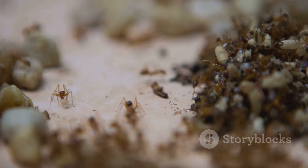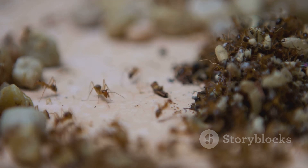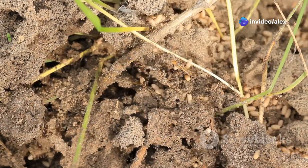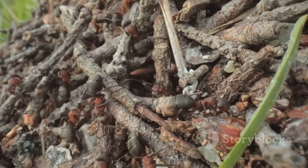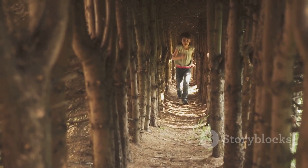Ant hills are a testament to nature's ability to create efficient and self-sustaining systems. These small yet complex structures showcase the power of teamwork and organization among ants. Their contribution to soil health and ecological balance makes them an essential part of the natural world. So the next time you see an ant hill, take a moment to appreciate the hidden world beneath your feet.